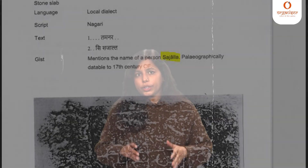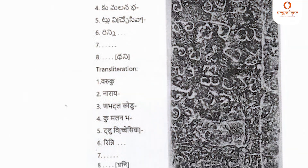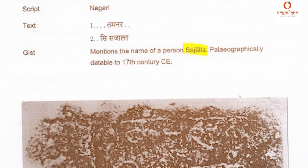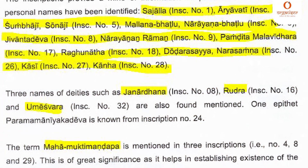Out of the 34 inscriptions, only three are in good state of preservation. It is important to note that these inscriptions also provide architectural terms such as 'temple' and indirectly help in inferring information to relate it with the famous Shiva temple.